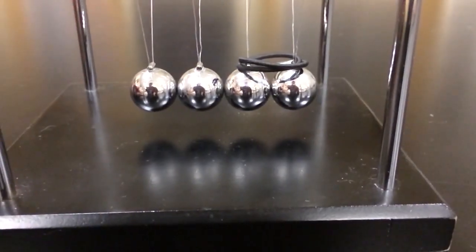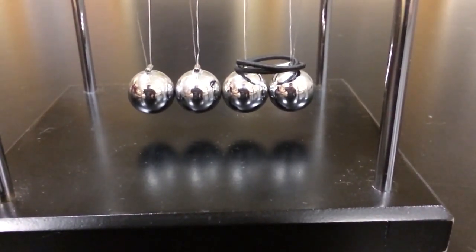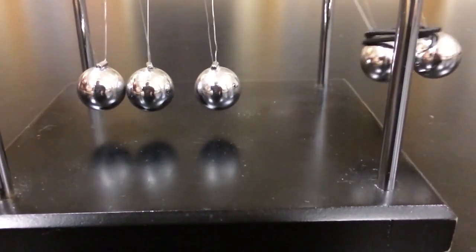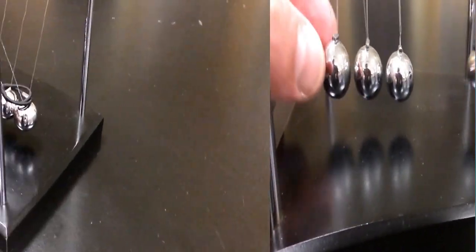Here, I have coupled two balls on the Newton's cradle. This conserves momentum, but not kinetic energy.